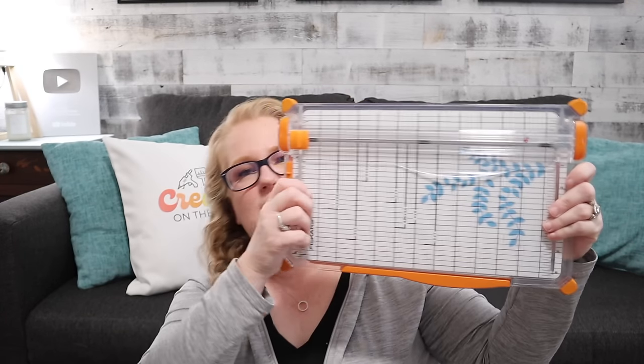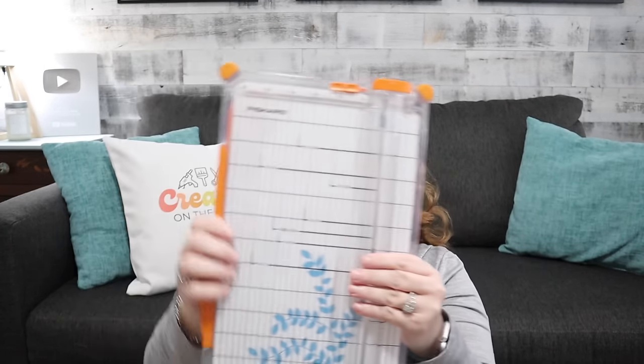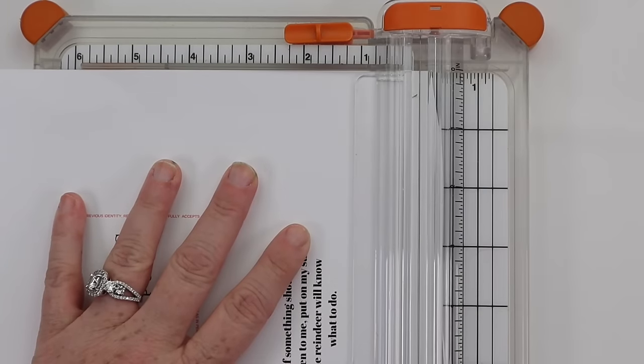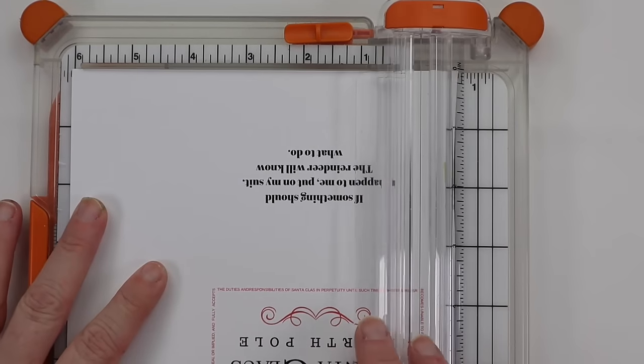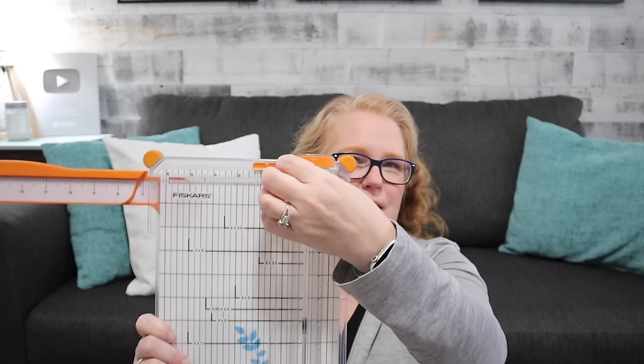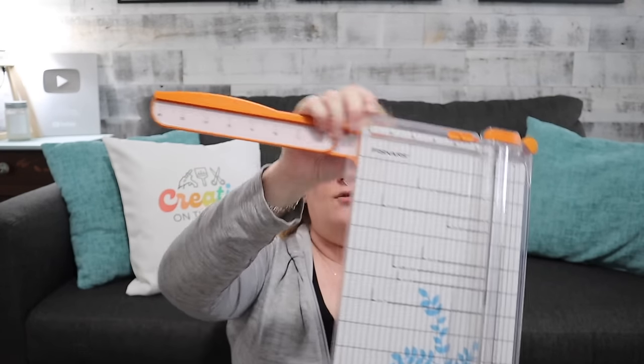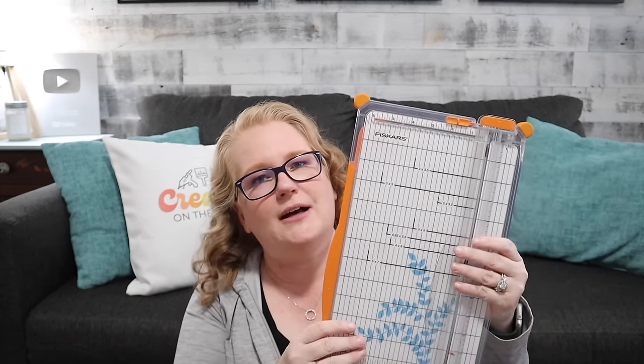Paper cutters — I have used this Fiskars paper cutter for years and years. What I like is it's really easy to change the blades, and it has a little line that runs all the way down so when I put a piece of paper in to cut, I can see exactly where the blade is going to cut — not just an open space where I slide it. This Fiskars one is my favorite. It does the bigger paper, which I also like. I've even been able to cut foam and vinyl with it. Definitely recommend a very good paper cutter for paper crafts.